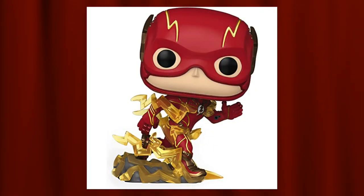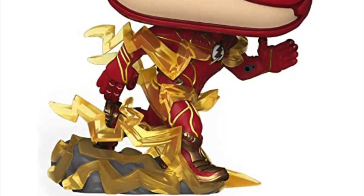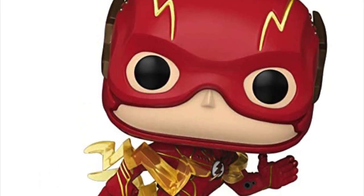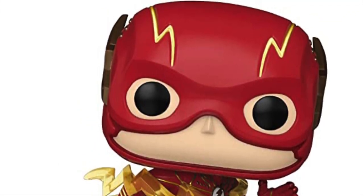Coming in at number 3 is the Amazon exclusive Glow in the Dark Flash. We've had similar pops before, which is why it didn't rank higher. But I like that there wasn't a common version of this specific Flash — the Glow in the Dark version is the only way to get this one, at least so far. The lightning glows in the dark, and part of the mask does too, which is pretty cool.